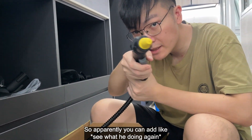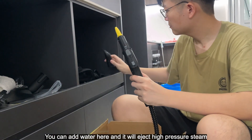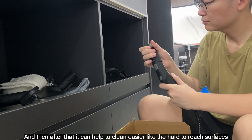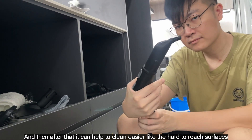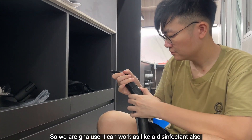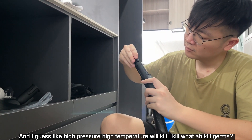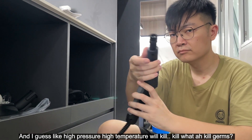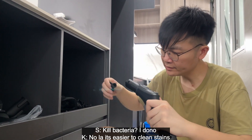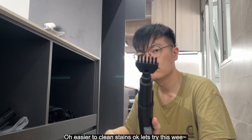Apparently you can add water here and it will eject high-pressure steam. It can help clean hard-to-reach surfaces and also works as a disinfectant, because high temperature will kill germs and bacteria. Let's try this.